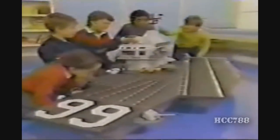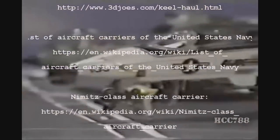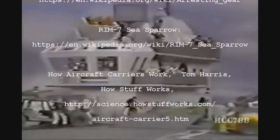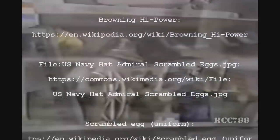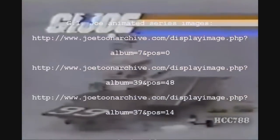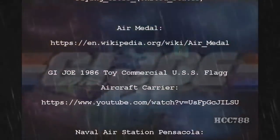Wow, here it is — the USS Flag aircraft carrier. Imagine being on the deck of this aircraft carrier. The USS Flag is fantastic! It's so big! You're ready to launch aircraft! USS Flag aircraft carrier comes with what you see here. Other figures and equipment sold separately.